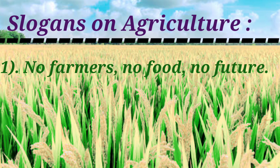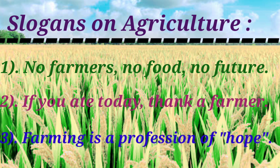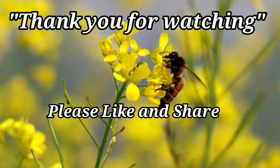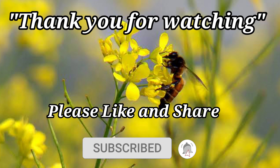Slogans on agriculture: No farmers, no food, no future. If you ate today, thank a farmer. Farming is a profession of hope. Thank you for watching! Please like and share, don't forget to subscribe and hit the bell icon.